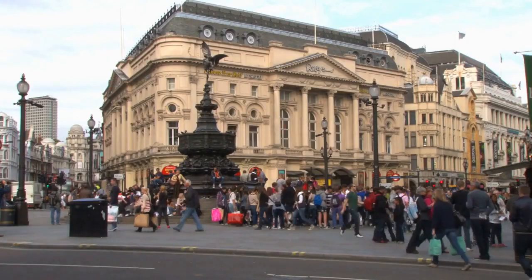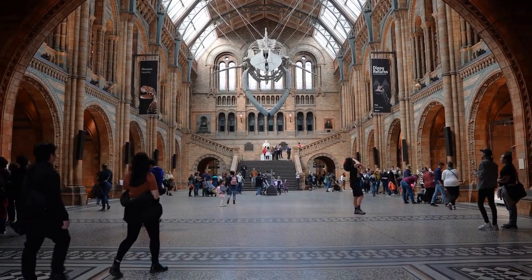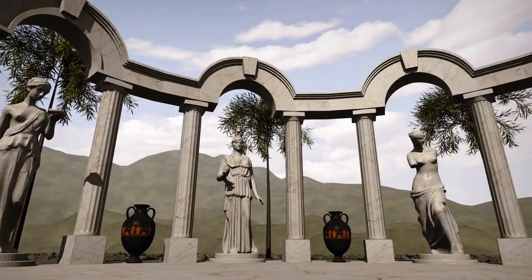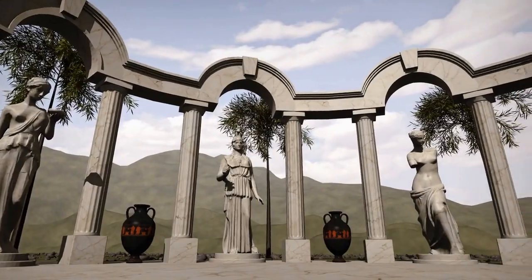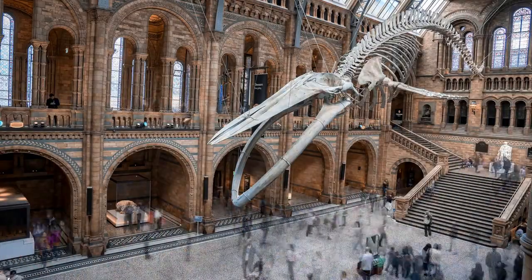1. The British Museum. The British Museum is one of the world's largest and most comprehensive museums, containing over 8 million artifacts from all over the globe. The museum houses a wide range of exhibits, including ancient Egyptian mummies, Greek and Roman sculptures, and historical artifacts from all over the world. It is a must-see destination for anyone interested in history and culture.